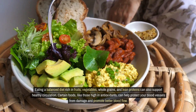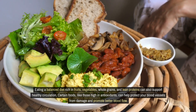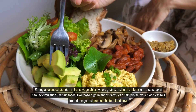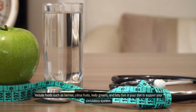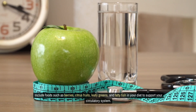Eating a balanced diet rich in fruits, vegetables, whole grains, and lean proteins can also support healthy circulation. Certain foods, like those high in antioxidants, can help protect your blood vessels from damage and promote better blood flow. Include foods such as berries, citrus fruits, leafy greens, and fatty fish in your diet to support your circulatory system.